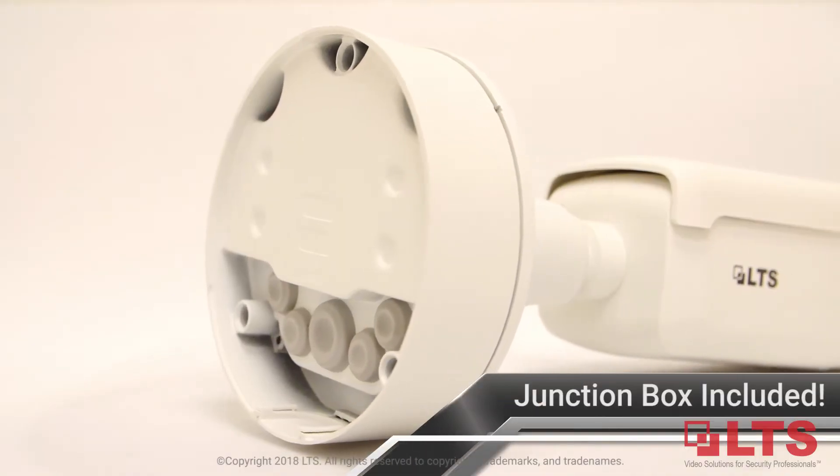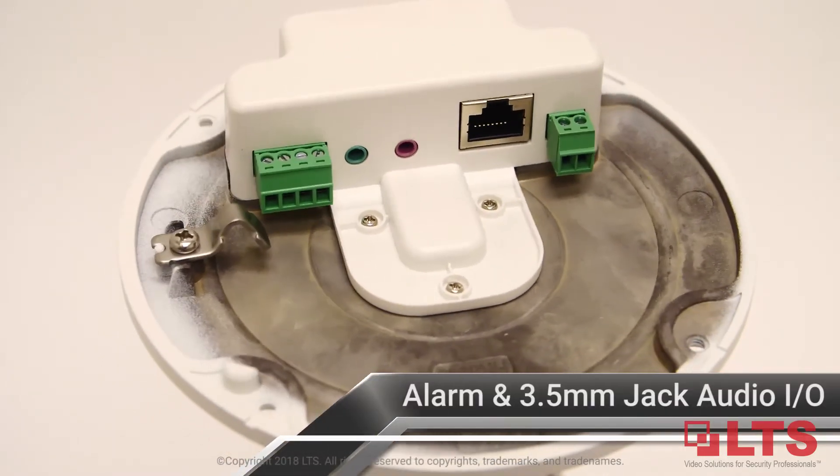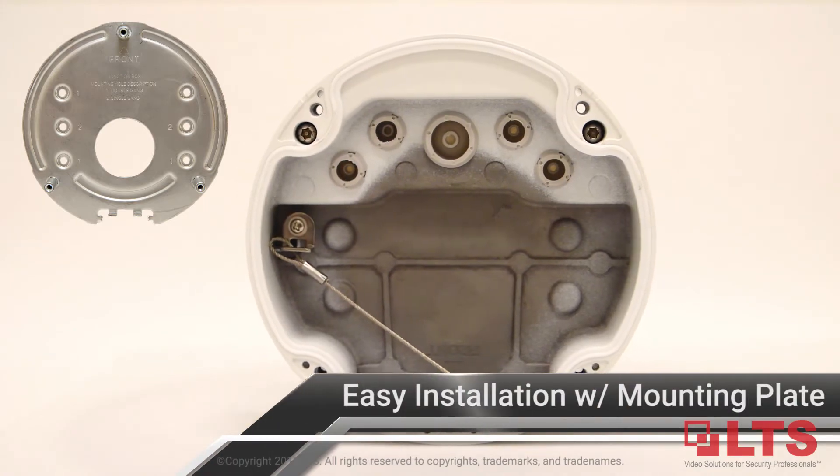Includes junction box with mounting plate and audio and alarm input and output, eliminating pesky wires and providing easy installation.